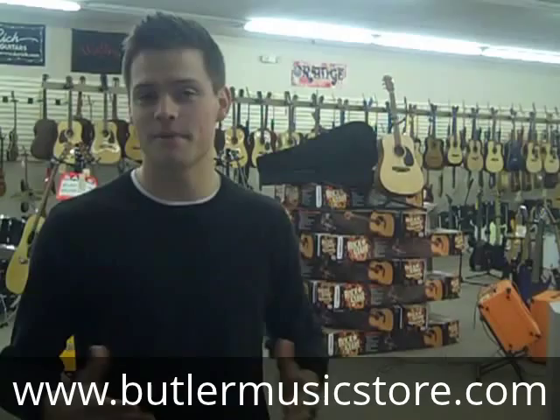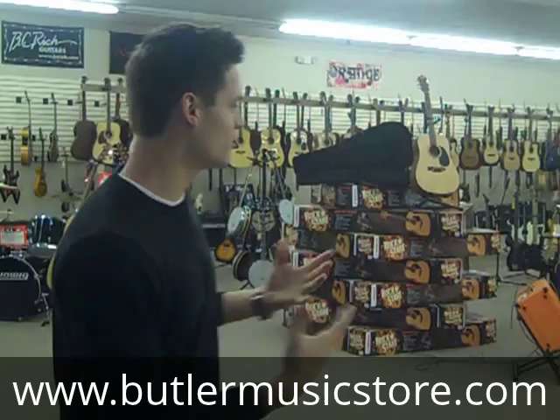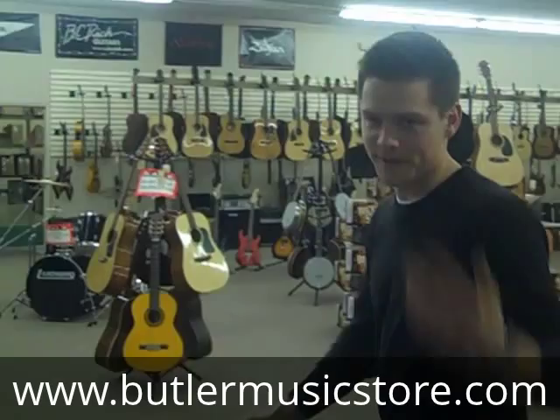Hey, this is Austin with butlermusicstore.com and today I'm here in the Butler Music Store on 103 West Dakota Street in Butler, Missouri. I'm going to show you around the showroom — what we've got. We've also got a huge warehouse, over 2,000 guitars. We've got tons of stuff. Come on, let's take a look.